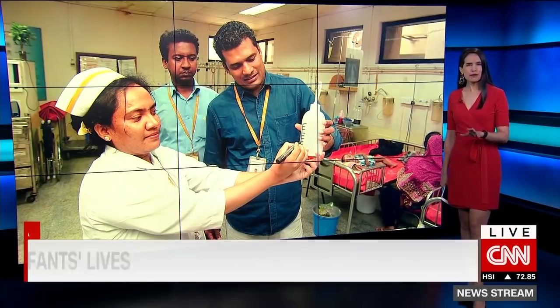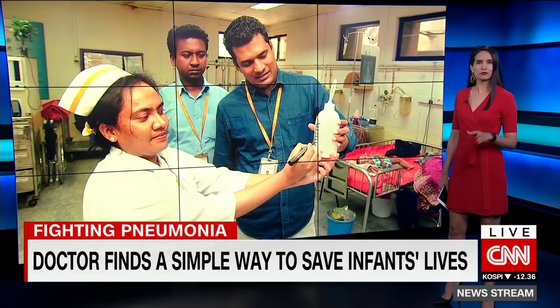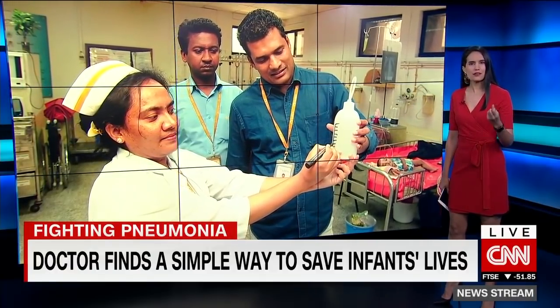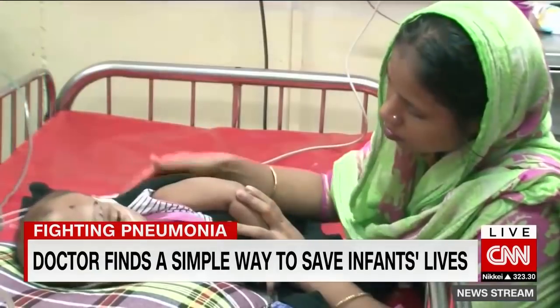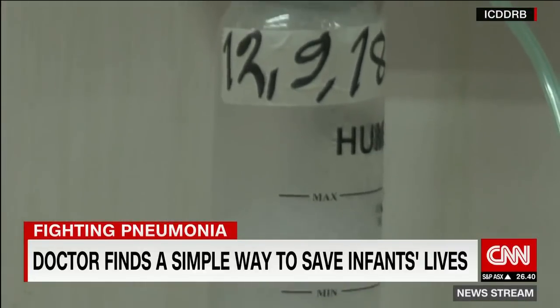Healing takes many, many forms. One doctor in Bangladesh created miracles when he repurposed a simple plastic shampoo bottle and used it to save infants suffering from pneumonia. In many other developed countries, hospitals use low-flow oxygen, a low-cost alternative to ventilators to help patients breathe.